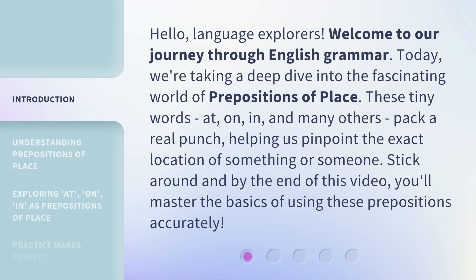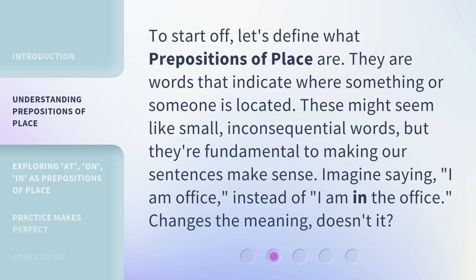These tiny words — at, on, in, and many others — pack a real punch, helping us pinpoint the exact location of something or someone. Stick around and by the end of this video, you'll master the basics of using these prepositions accurately. To start off, let's define what prepositions of place are. They are words that indicate where something or someone is located. These might seem like small, inconsequential words, but they're fundamental to making our sentences make sense. Imagine saying, 'I am office,' instead of, 'I am in the office.' Changes the meaning, doesn't it?